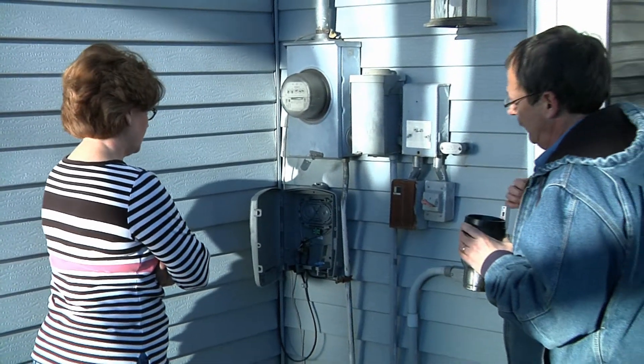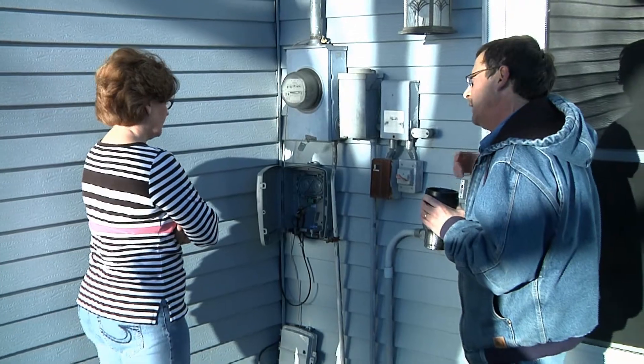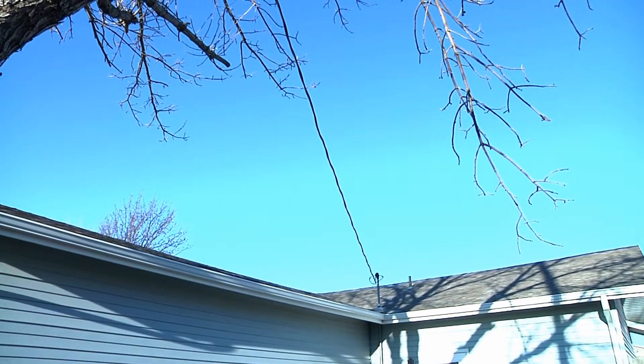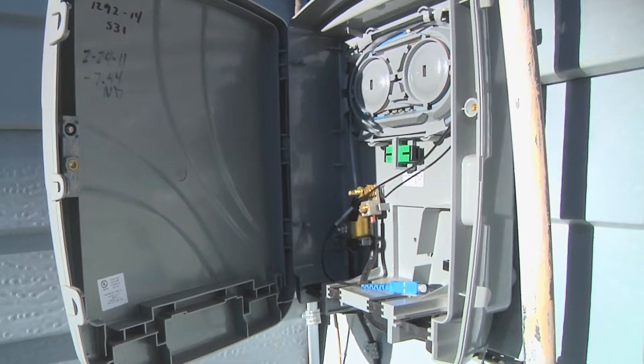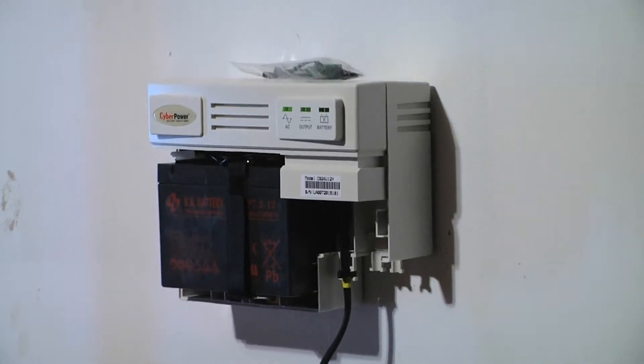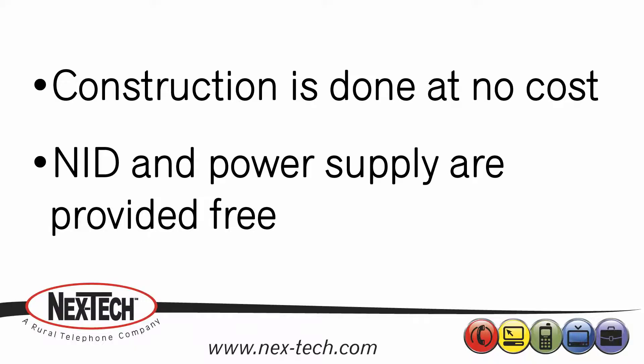A Nextech representative will meet with you regarding placement of a Fiber Drop, NID, and Power Supply at your home or business, which are needed to allow Nextech to connect its Fiber to the Premise system to your telephone, internet, and TV jacks inside. All construction is done at no cost, and the Fiber Drop, NID, and Power Supply are provided free of charge.